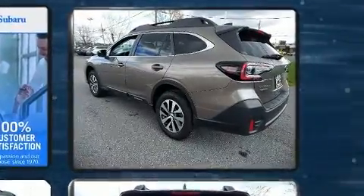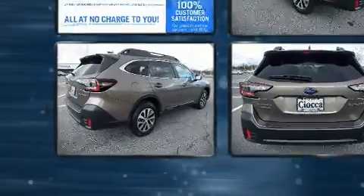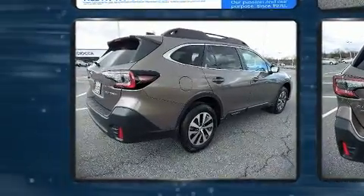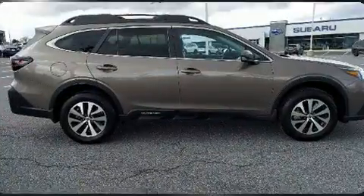Subaru prioritized practicality, efficiency, and style by including adjustable headrests in all seating positions, a trip computer, an automatic dimming rearview mirror, a roof rack, and air conditioning.